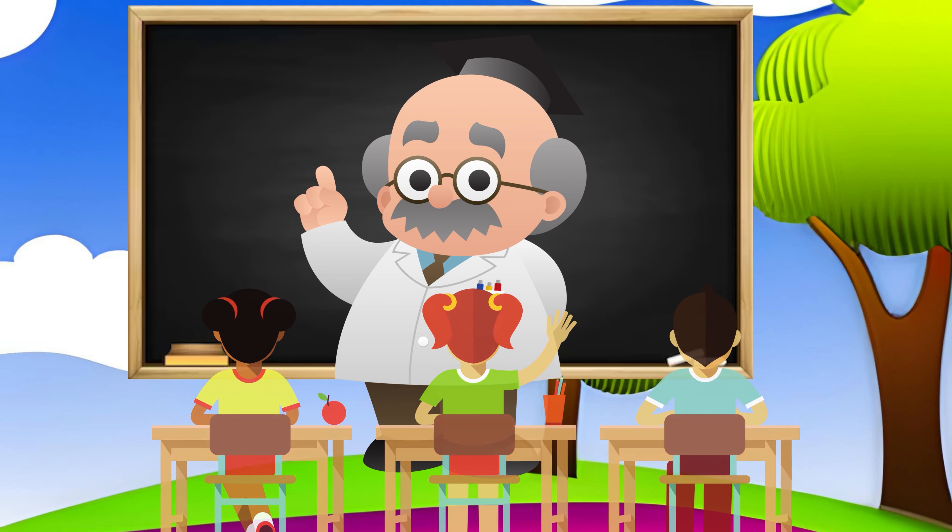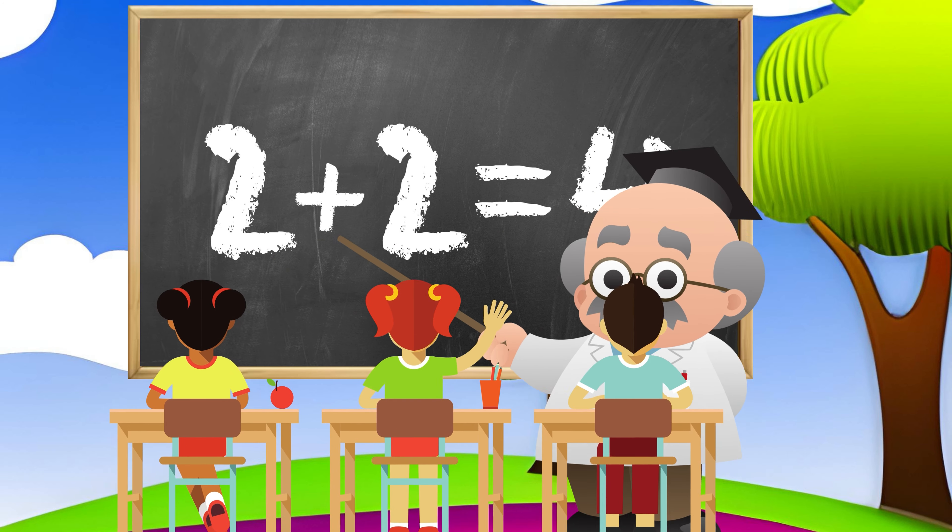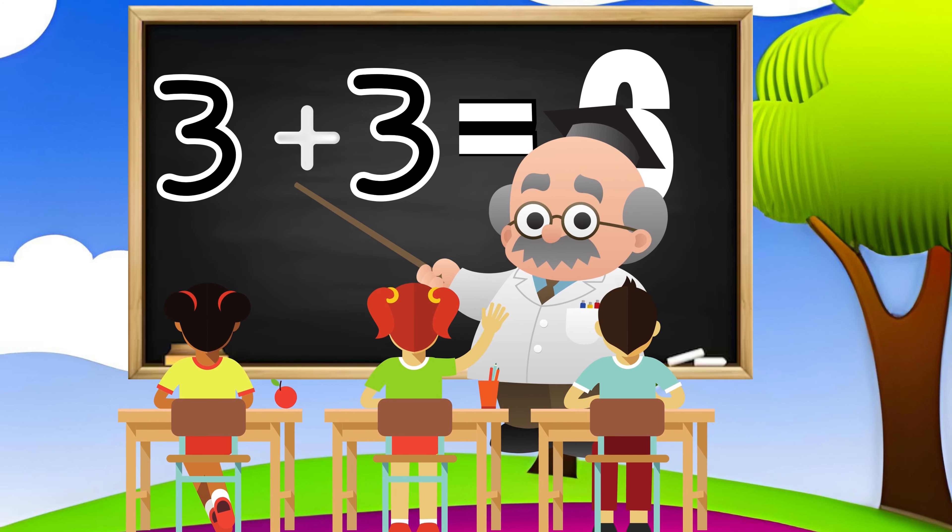Hi kids, today we are learning basic math. Are you kids ready? 1 plus 1 equals 2, 2 plus 2 equals 4, 3 plus 3 equals 6.